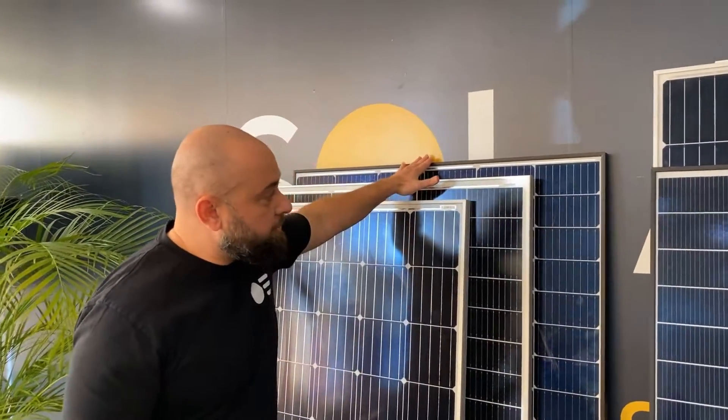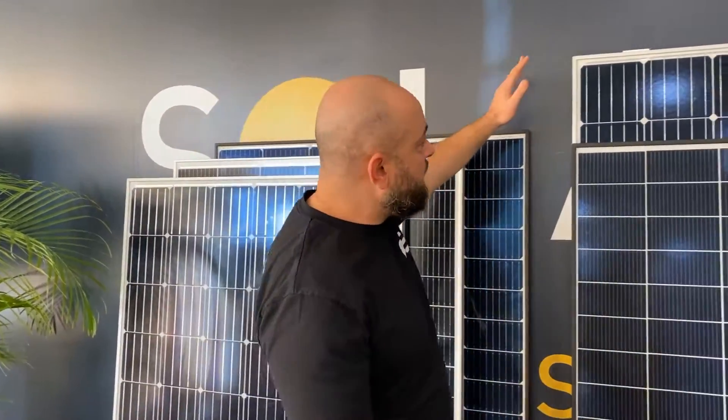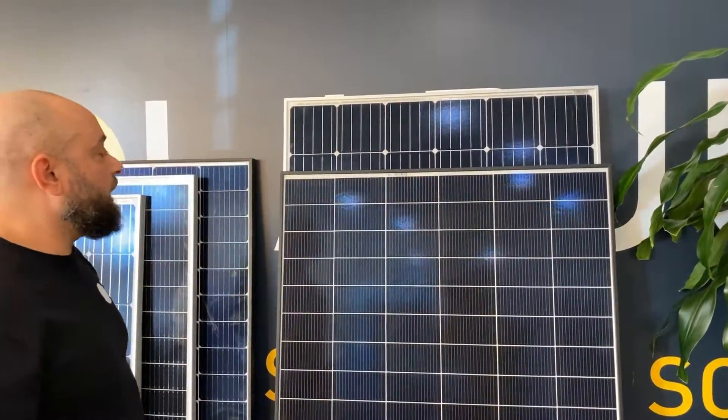This baby right here is 370 watts using the 166 millimeter cell. As you can see over the years they're slightly getting bigger. And over here we've got a 72 cell 370 watt using the 158 millimeter cells.